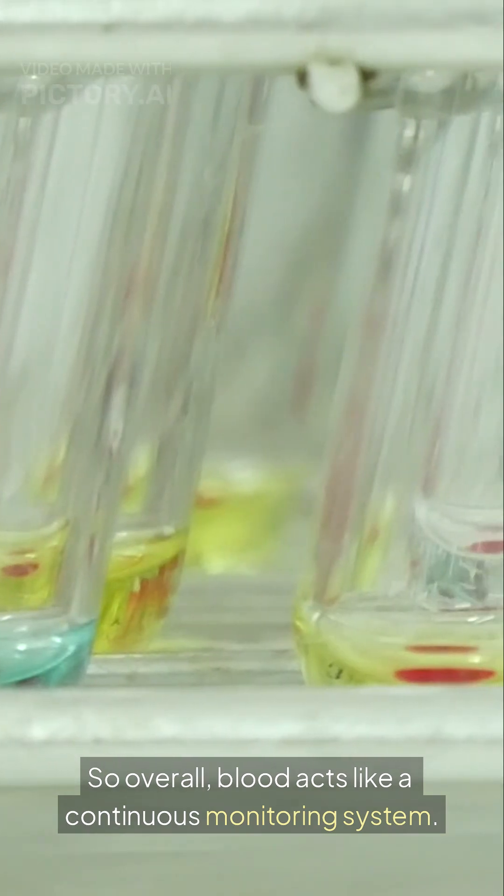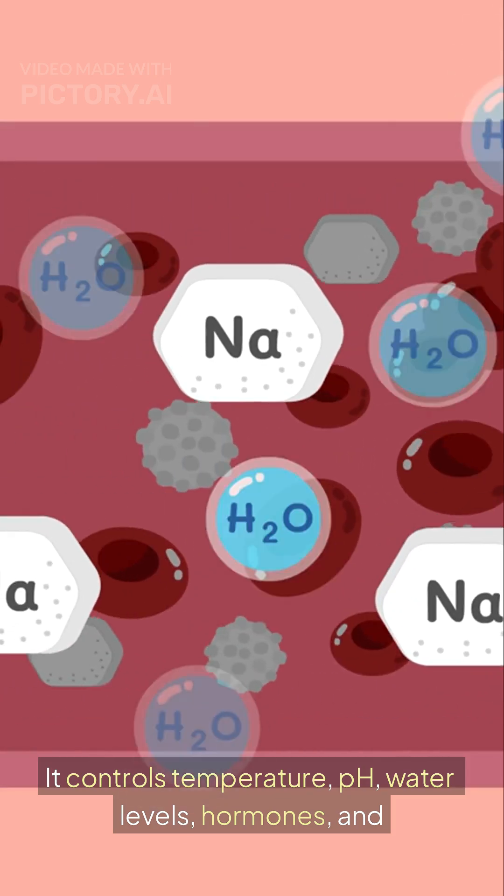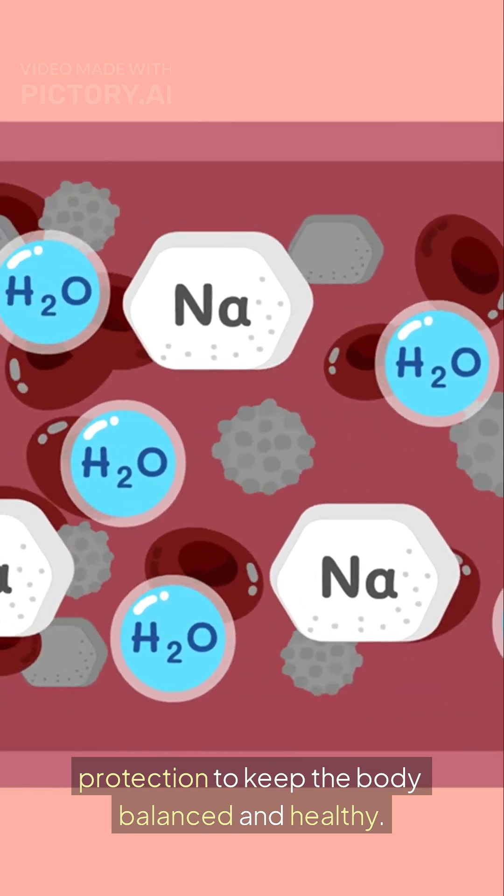So overall, blood acts like a continuous monitoring system. It controls temperature, pH, water levels, hormones, and protection to keep the body balanced and healthy.